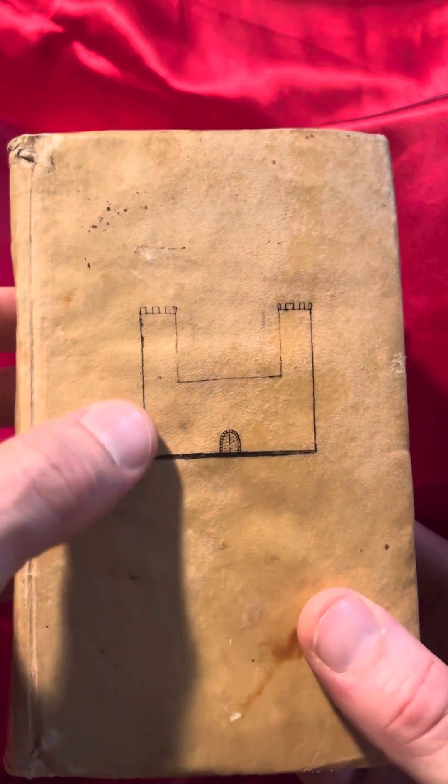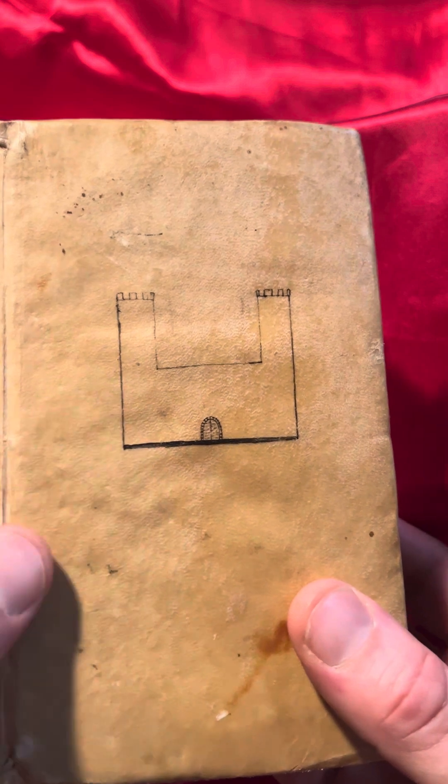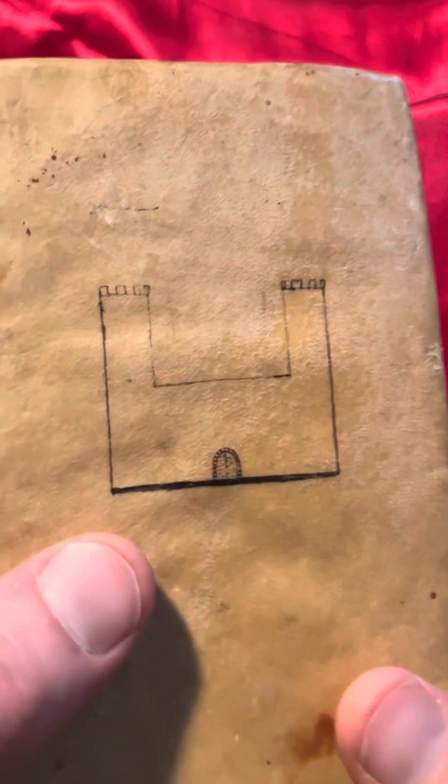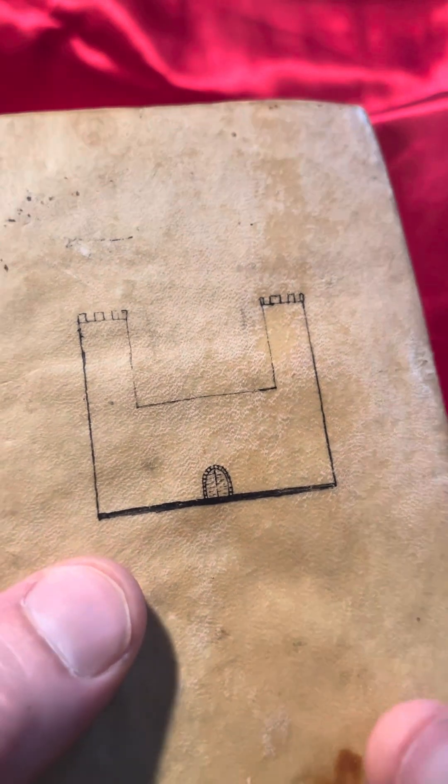Look at this — someone drew a castle. I'm trying to research what castle this could possibly be. There are various databases online of castles. It's a long shot, but it's a rainy day project.